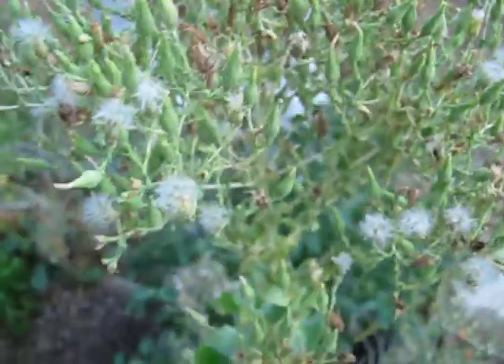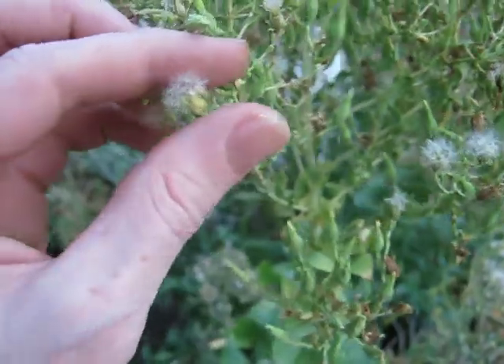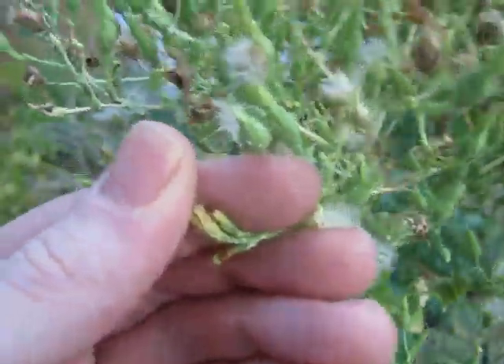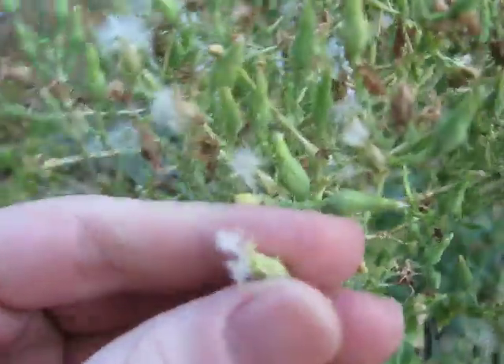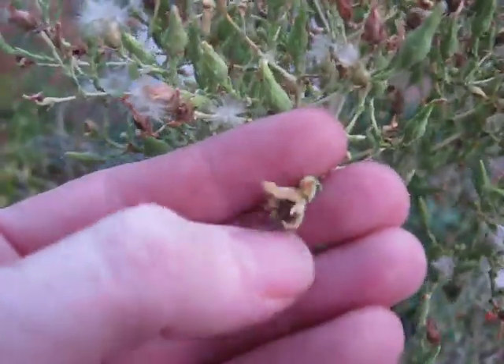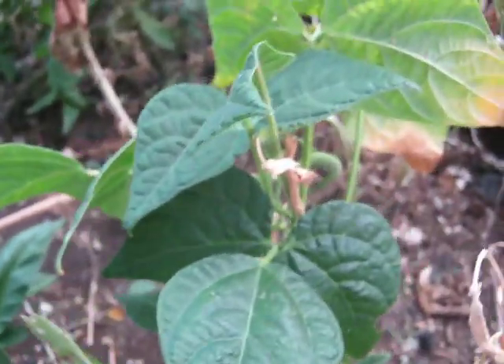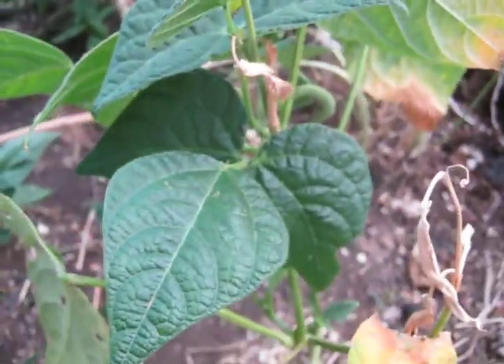This is my bolting lettuce. As you can see it makes little fluffies like this, and inside of here is a whole bunch of lettuce seeds. And that's why my garden has lettuce every spring — because I let the lettuce do that.